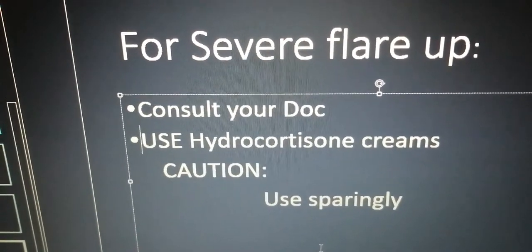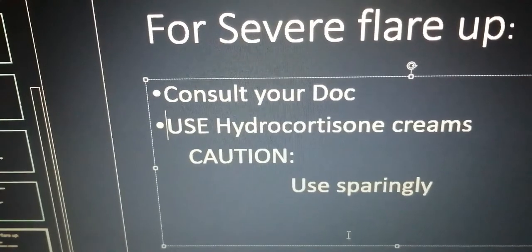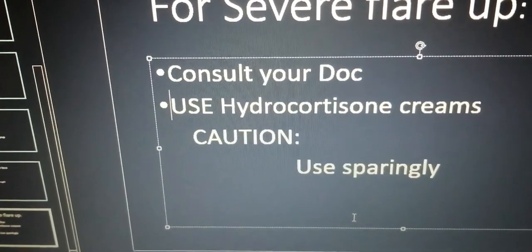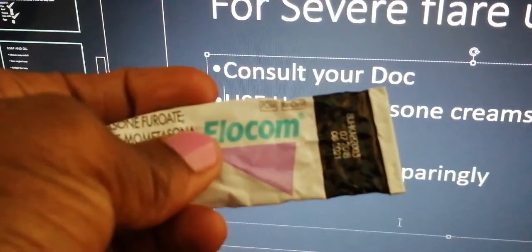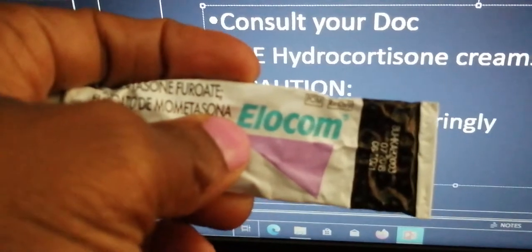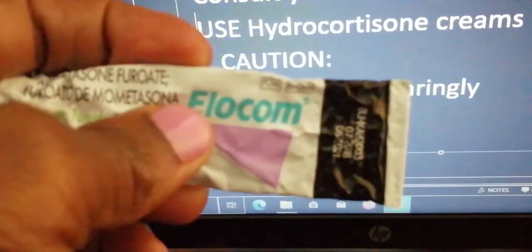For severe flare-ups and severe eczema, kindly consult your doctor, your pediatrician, and your dermatologist. When given hydrocortisone creams or creams that have steroids, ensure that you use them sparingly. I showed you Elocom, which has hydrocortisone at 1%, and Elocom — it works when eczema is severe and the skin is very rough, it softens and really does great work. But it also bleaches and thins the skin, so you have to use it very sparingly.